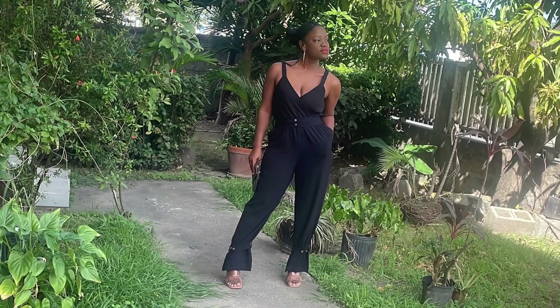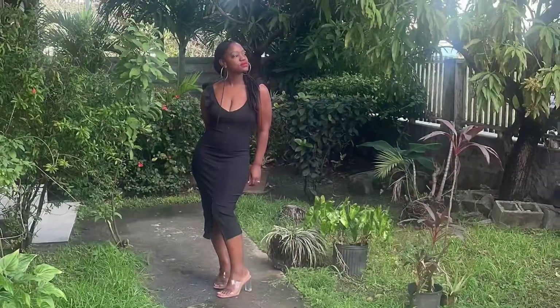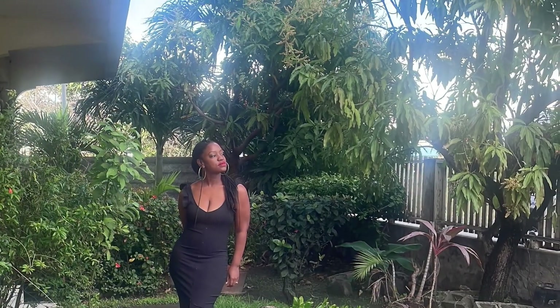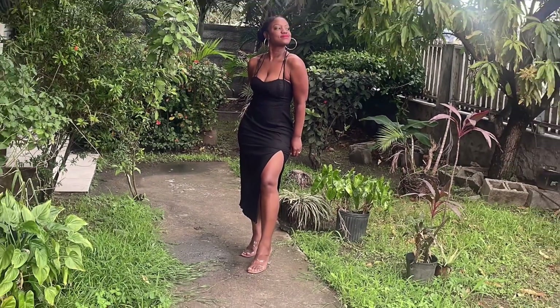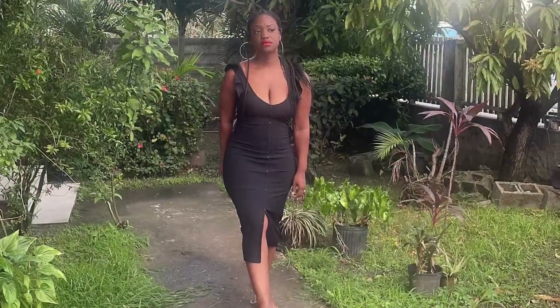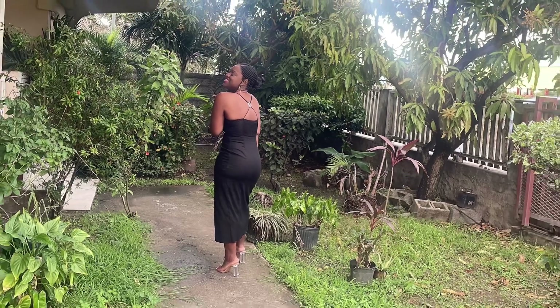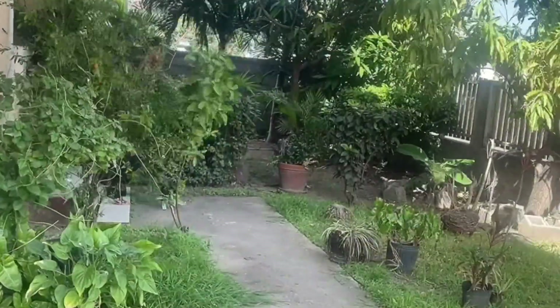Hi, welcome back to my channel — it's your girl Corine here. If you are new, welcome! Happy New Year, everybody. I had to bring another fashion video to you, and to start off the year we'll be doing all black looks. I hope you enjoy this video and the looks that I have put together. Please like, comment, and subscribe if you like my videos and would like to see more.